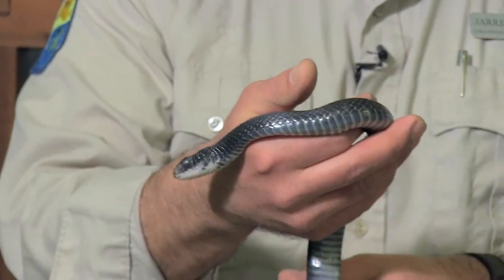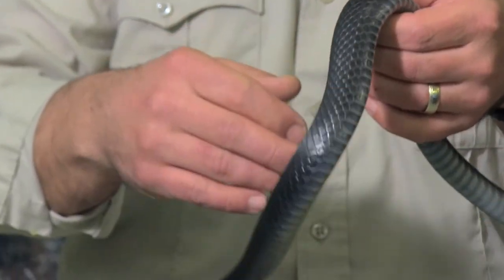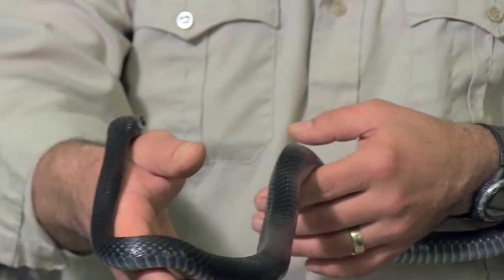Racers are one of the few snakes that have been known to chase people, but predominantly like to go the opposite way when approached.